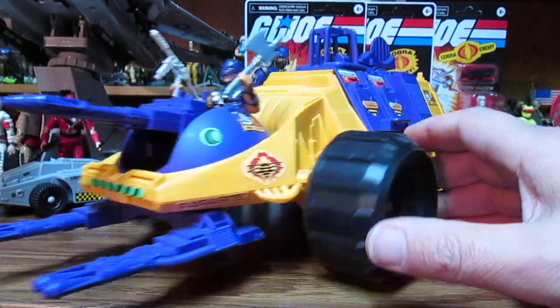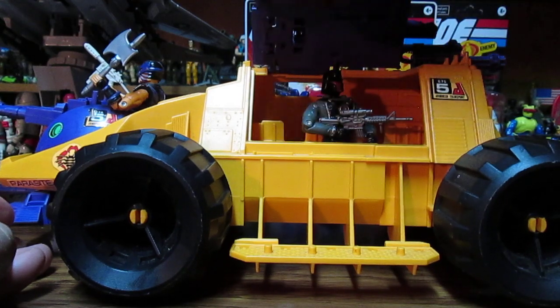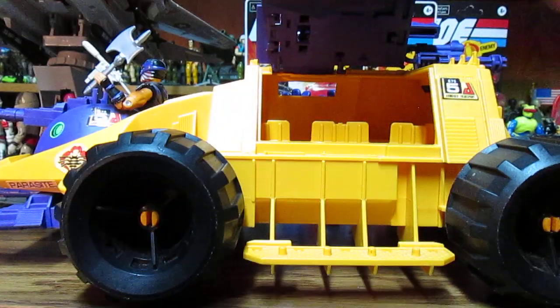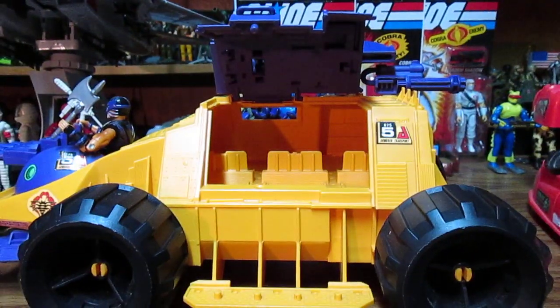But we'll have an awesome look at the Parasite here. The Parasite looks to hold a lot of figures. We have the Interrogator in there. Take a look inside — look at that, it holds six figures. So this is a cool troop carrier and you can paint it, make it into a custom. It is awesome.